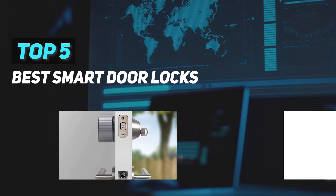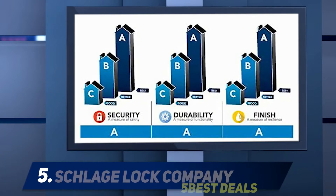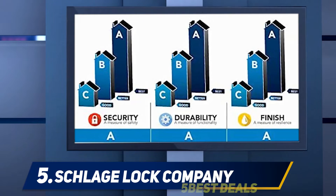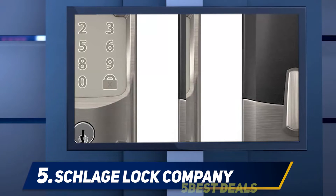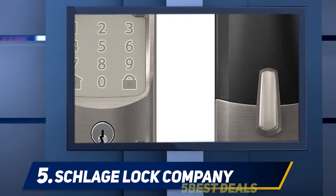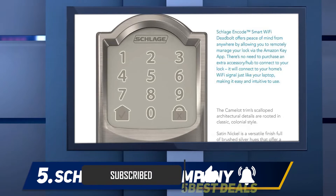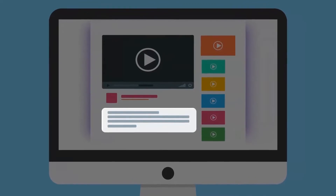Here we present the top five best smart door locks, starting at number five: the Schlage Encode. Most smart locks come with a separate plug-in adapter that acts as a bridge between the lock and your home's Wi-Fi, allowing for remote control. The Schlage Encode does away with that extra step thanks to its built-in Wi-Fi, making installation and setup extremely streamlined and intuitive. It features a built-in alarm that sounds loudly when someone tries to tamper with it, and it's also compatible with Amazon Key.